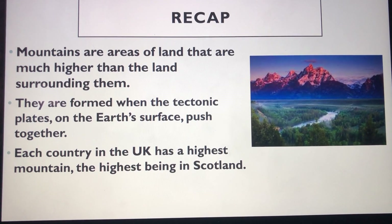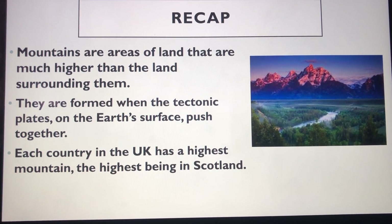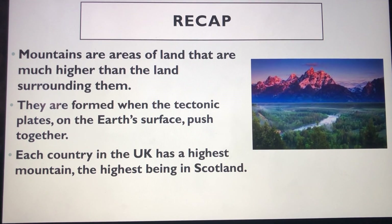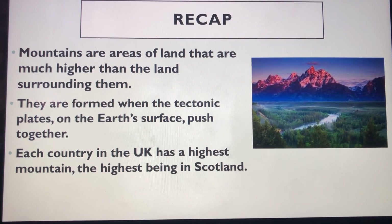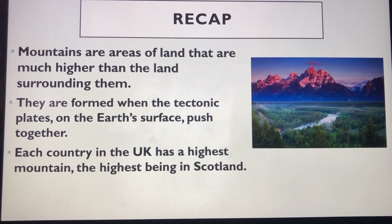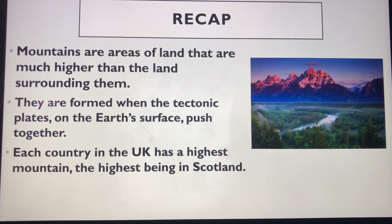Let's recap. Mountains are areas of land that are higher than the land around them. They are formed when the tectonic plates on the earth's surface push together and force the ground upwards. Each country in the UK has their own highest mountain, the highest being in Scotland.